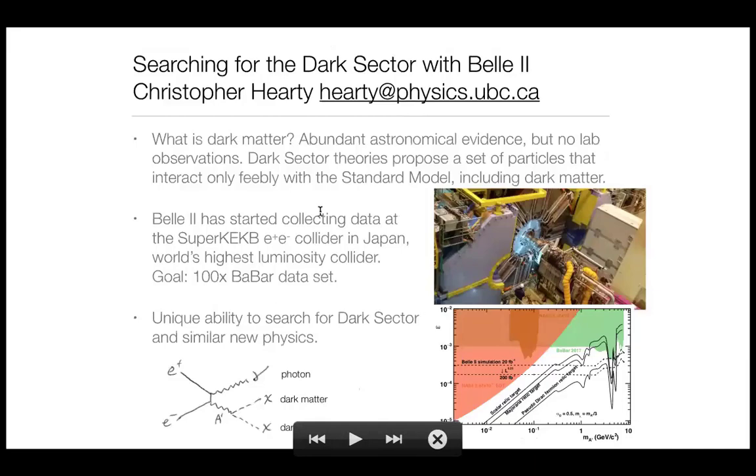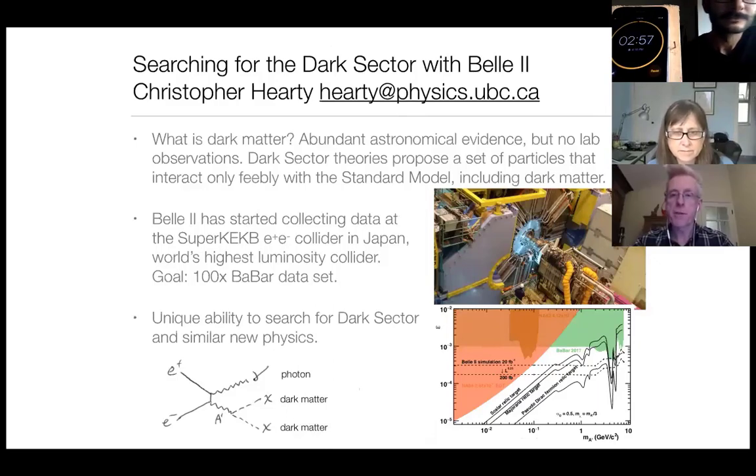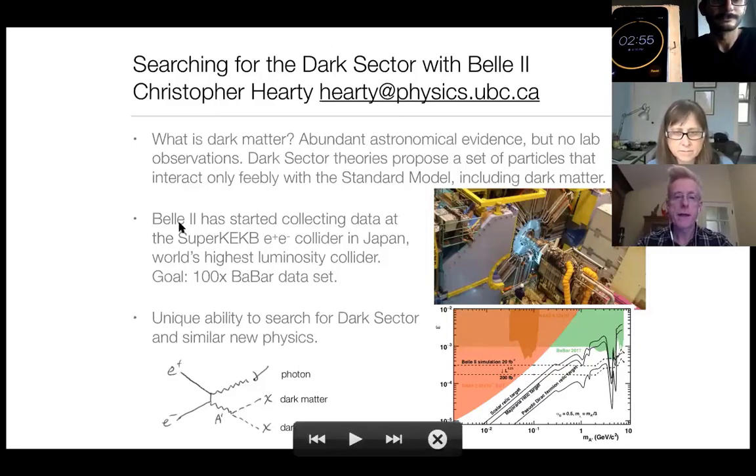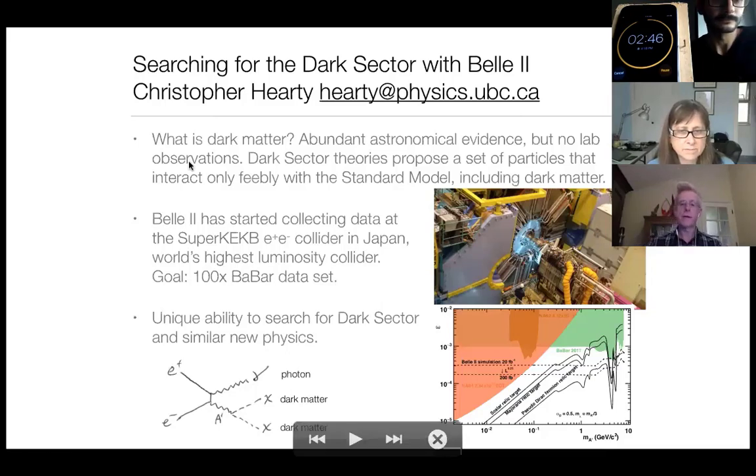My name is Chris Hardy and I work on Belle 2, which is a large international collaboration. It's a particle physics experiment located at the KEK laboratory in Japan. It operates at the Super KEKB E-plus E-minus collider, which is the world's highest luminosity collider.